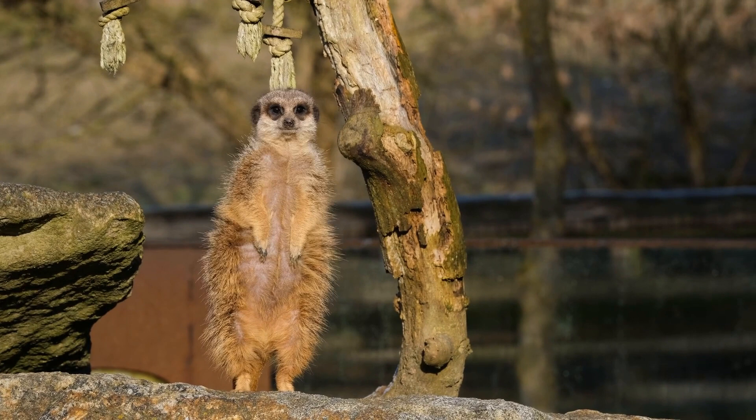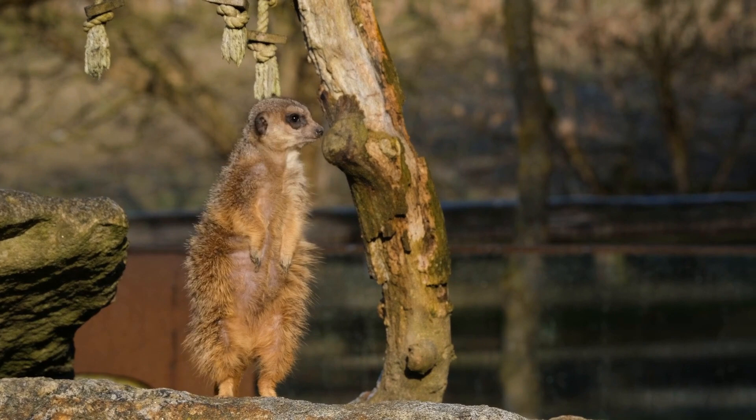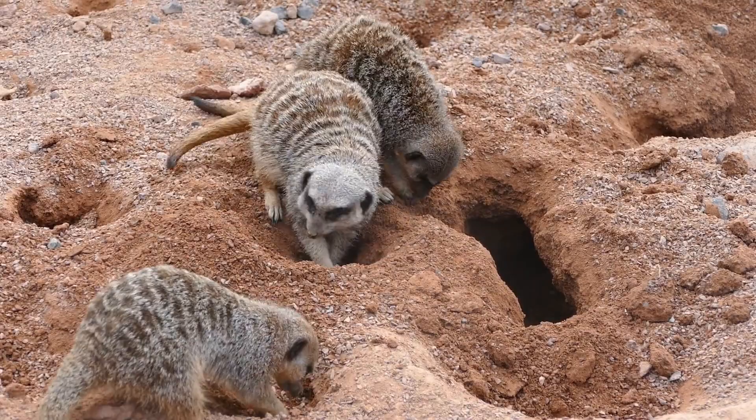Meerkats are highly social animals and have a complex social structure. Within a group, there is a dominant pair that controls breeding and reproduction, and subordinates that assist with child care and other group tasks.